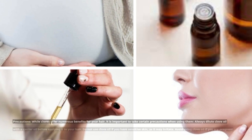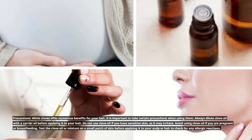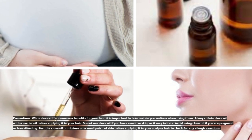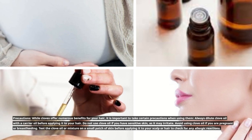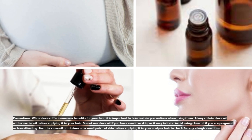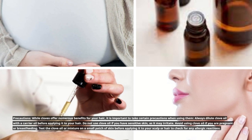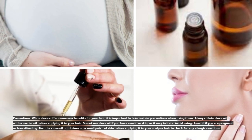Precautions: While cloves offer numerous benefits for your hair, it is important to take certain precautions when using them. Always dilute clove oil with a carrier oil before applying it to your hair. Do not use clove oil if you have sensitive skin, as it may irritate. Avoid using clove oil if you are pregnant or breastfeeding. Test the clove oil or mixture on a small patch of skin before applying it to your scalp or hair to check for any allergic reactions.